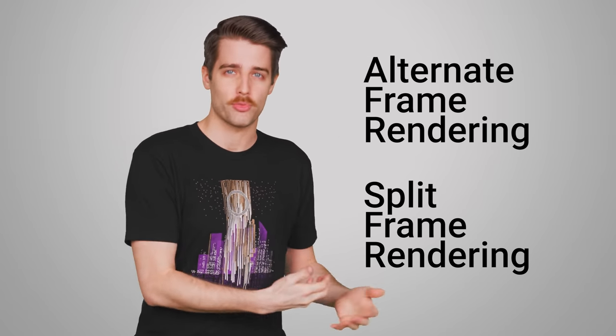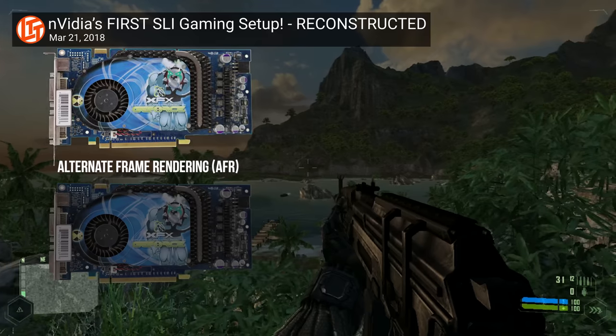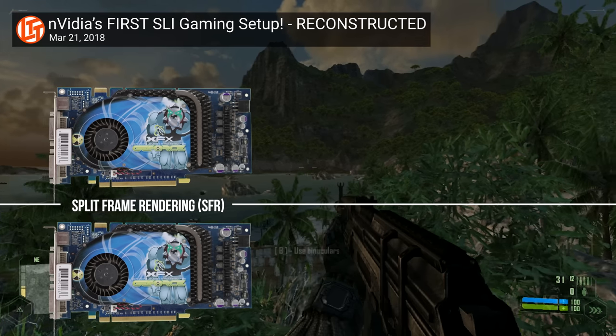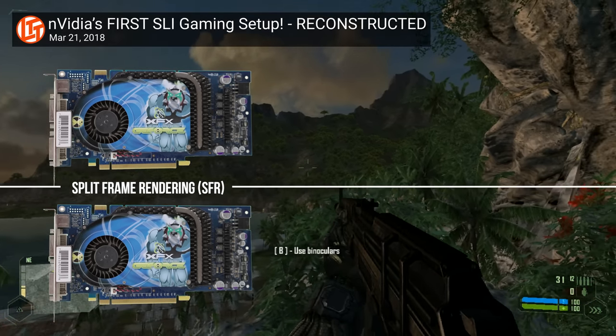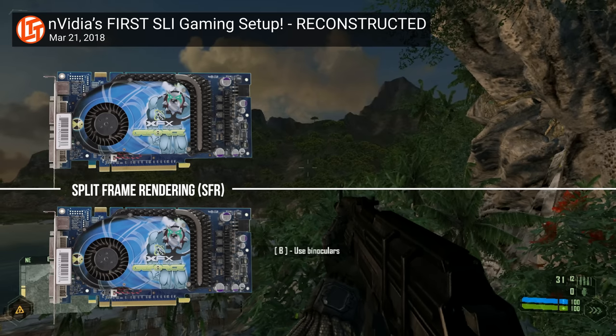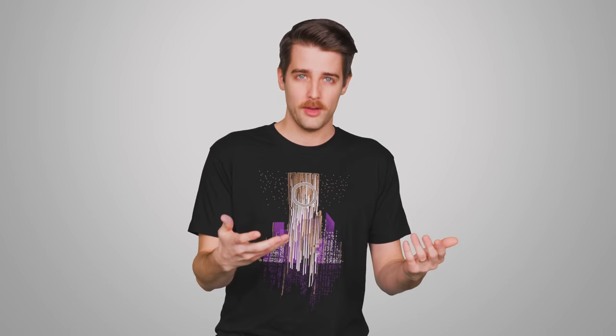The earliest NVIDIA SLI GPUs were part of the GeForce 6 series and sped up performance by using schemes called Alternate Frame Rendering and Split Frame Rendering. In Alternate Frame Rendering, one card would render odd-numbered frames while the other would render even-numbered frames. In Split Frame Rendering, each card would render part of the same frame. SFR used an algorithm to determine the most efficient way to split a frame between two cards, with varying degrees of success. Ultimately, whether AFR or SFR was used depended on which one was best for a specific game, as determined by NVIDIA's engineers.